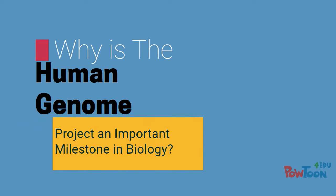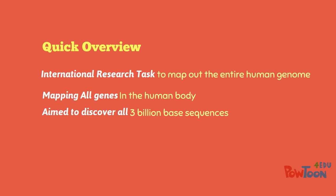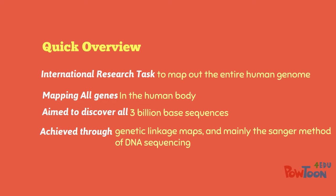Why is the Human Genome Project an important milestone in biology? Firstly, a quick overview of the Human Genome Project. The Human Genome Project was an international research task aimed at mapping out the entire human genome, mapping all the genes in the human body, aimed to discover all 3 billion base sequences. This was mainly achieved through genetic linkage maps and mainly the Sanger method of DNA sequencing.